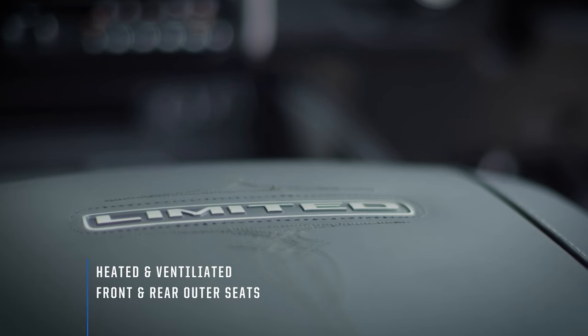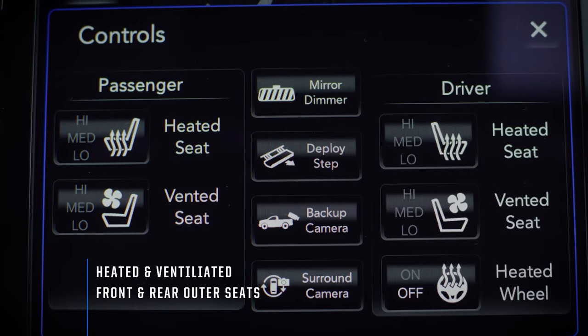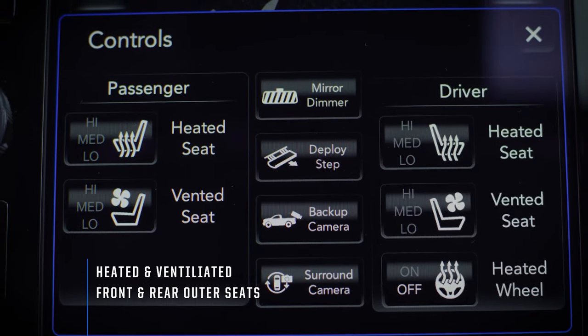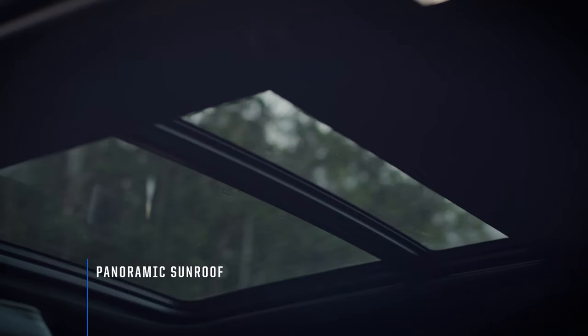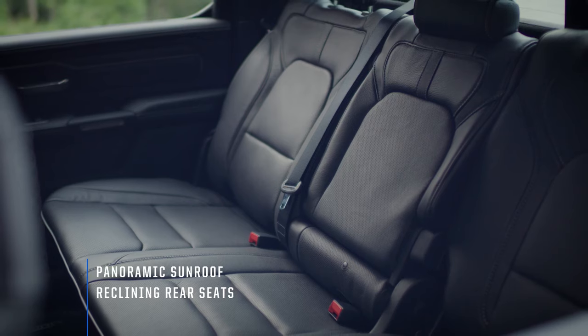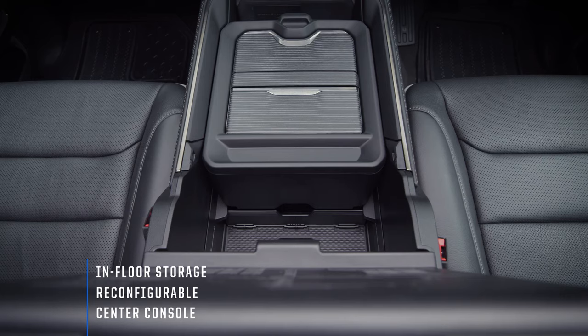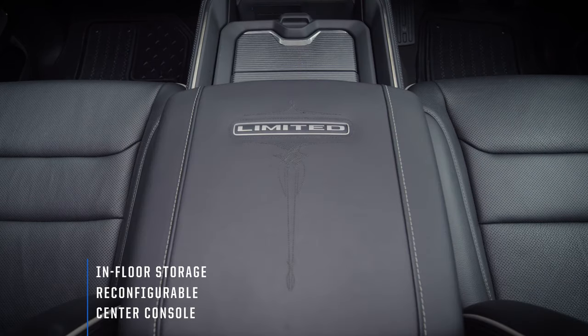Premium stitching and pipe trim upholstery surround the plush leather-trimmed seats. They're heated and ventilated too. A dual-pane panoramic sunroof and reclining rear seats add to the spaciousness of the cabin. With in-floor storage, a reconfigurable centre console and sliding trays, there is ample storage in the RAM.